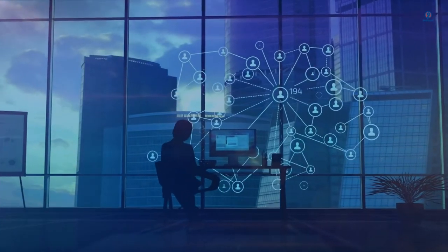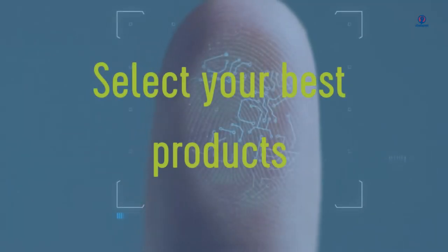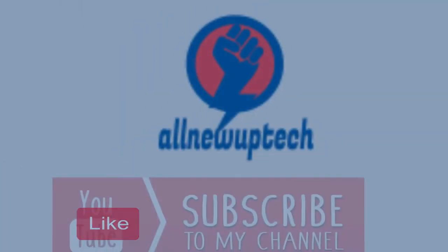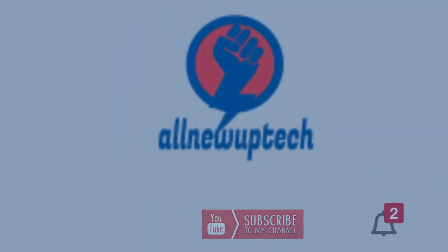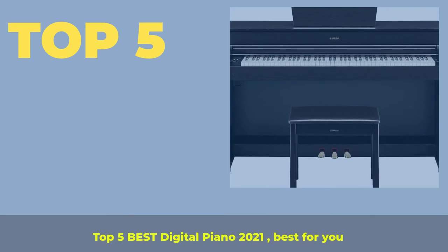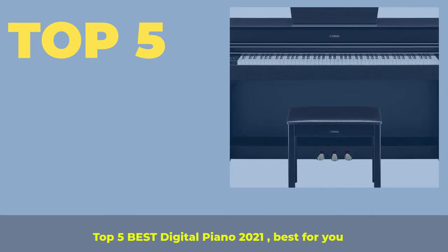Welcome to my channel. Select your best products — all new tech. Top 5 Best Digital Piano 2021, best for you.